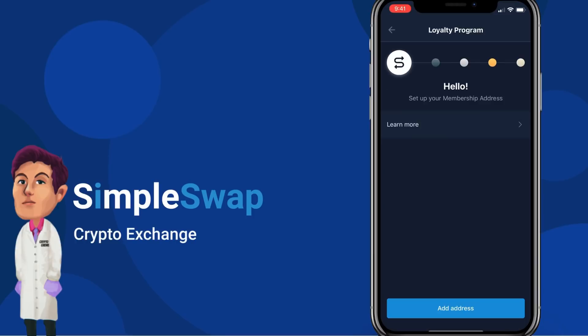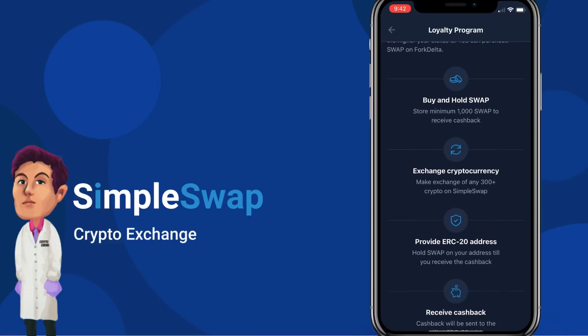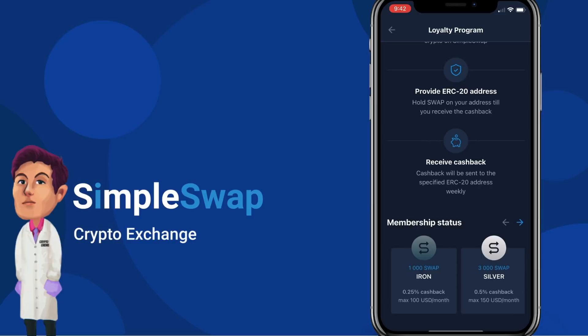We're now logged in and on the loyalty program page. To receive cashback, you need to store a minimum of 1,000 SWAP tokens on your ERC-20 address, make exchanges on SimpleSwap, and provide your ERC-20 address to the team. Cashback is paid every Monday. There are four membership statuses — Iron, Silver, Gold, and Platinum — and you can earn up to 1% cashback. The more you swap, the higher your status.